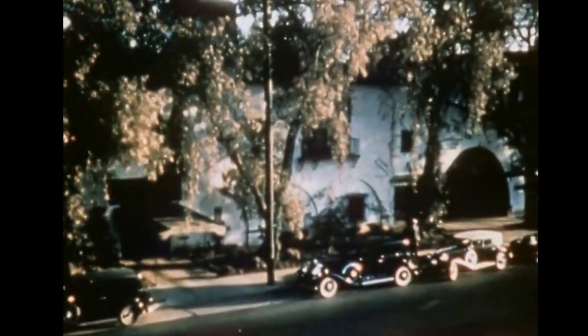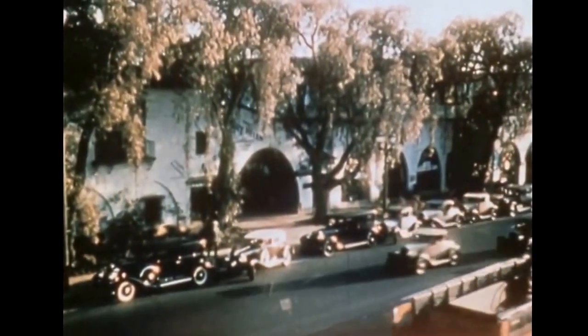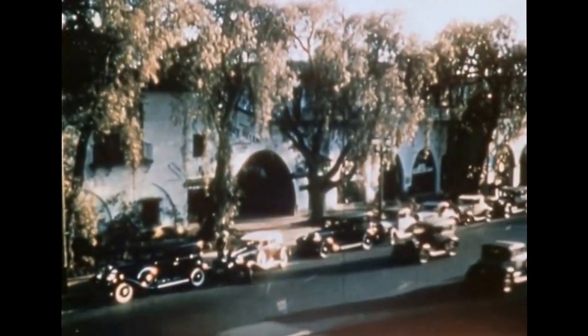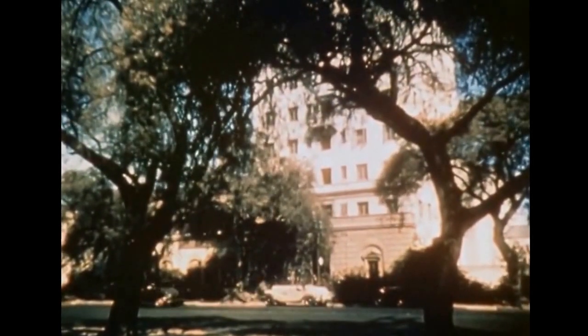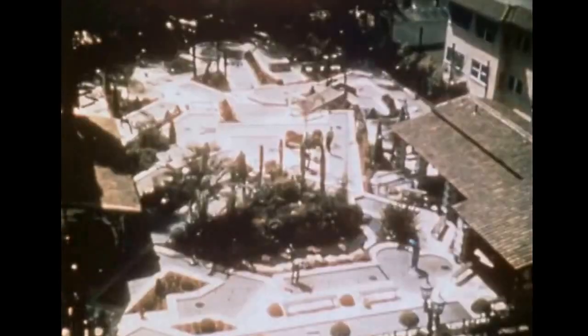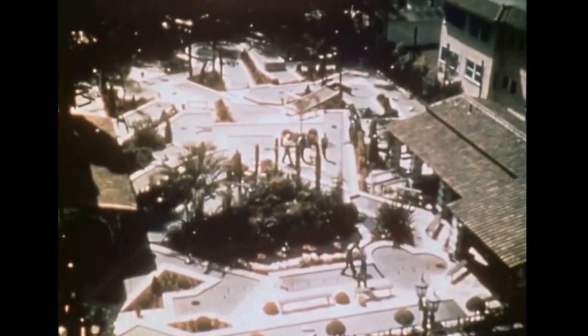Here we see the Hollywood Chamber of Commerce building with an architectural style all its own. And now we pass the Hollywood Athletic Club. Here is one of the numerous miniature golf courses provided for the denizens of the movie capital.